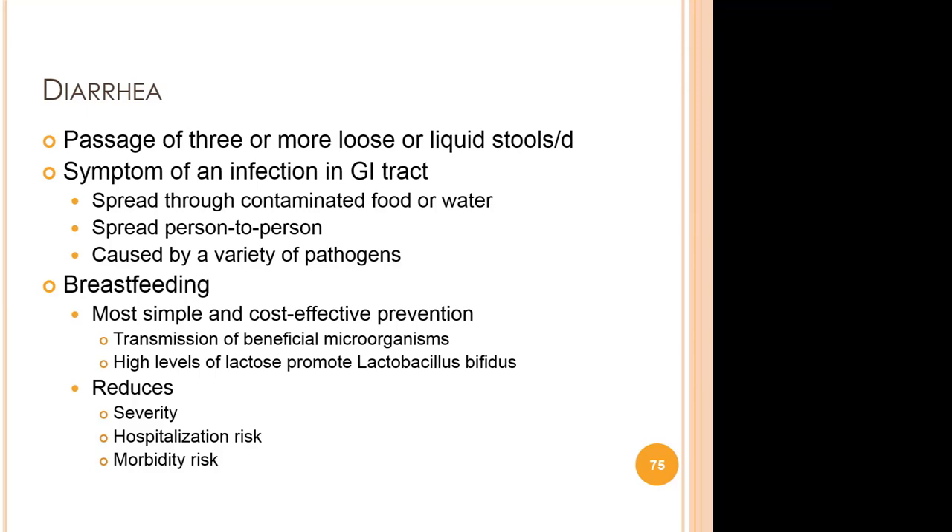Another way breast milk protects an infant's GI system is by promoting the growth of healthful bacteria in the intestines. The helpful bifidus bacteria enjoy a symbiotic relationship with us — they produce vitamins and other nutrients and keep harmful bacteria in check. The ample supply of lactose in breast milk helps lactobacillus bifidus to flourish. Breastfeeding is also ideal rehydration therapy. Children suspected of having traveler's diarrhea should breastfeed more frequently, and breastfeeding mothers with traveler's diarrhea should continue breastfeeding and increase their own fluid intake, as the organisms that cause traveler's diarrhea do not pass through breast milk.